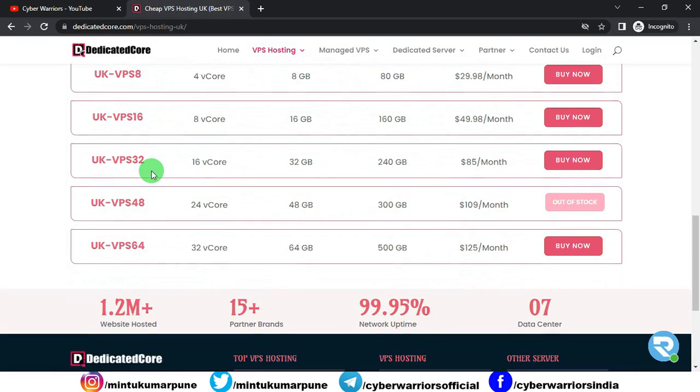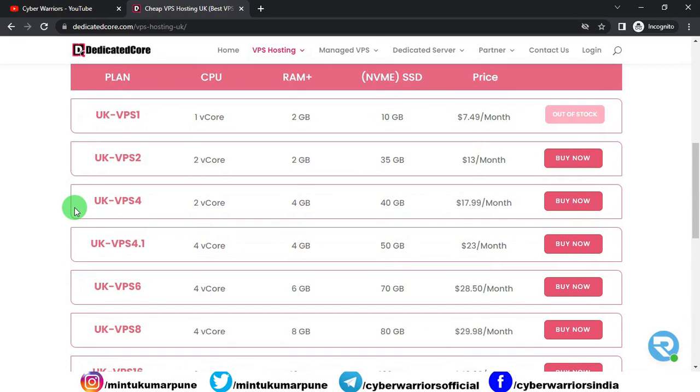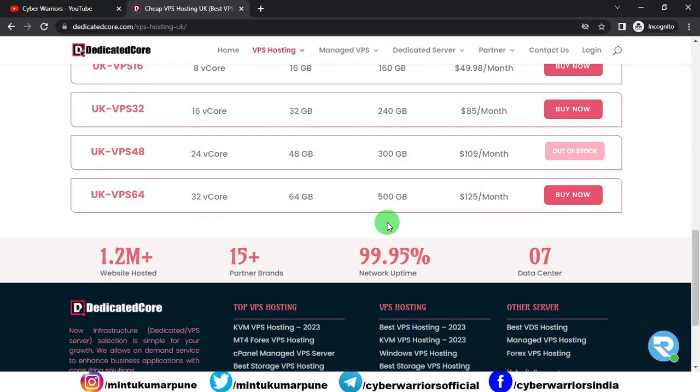Similarly, there are a lot of plans. The last one is UK VPS 64 — you will get 32 vCores, 64 GB of RAM, 500 GB NVMe SSD, and the price is $125 per month. You can see a lot of plans are available. It totally depends upon your budget and your requirement — you have a lot of options for CPU, RAM, and storage. By using Dedicated Core, 1.2 million+ websites are already hosted. There are 15+ partner brands, a 99.95% network uptime guarantee, and 7 data centers.